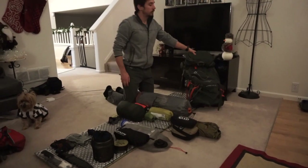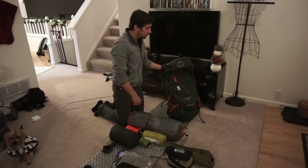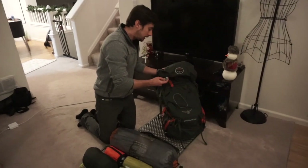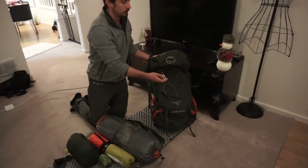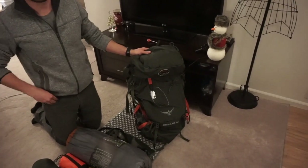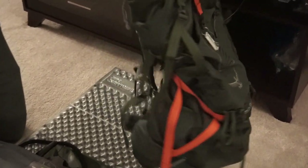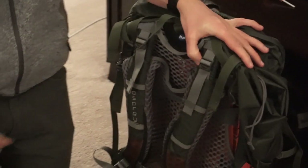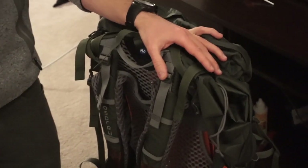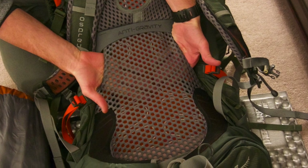Starting off, I generally carry the Osprey Atmos 65-liter backpack. We recently got this little clip-on button compass with a thermometer — I mainly got it for the thermometer so we can see what the temperature is like out there. It's a really good backpack, rides very comfortably with that anti-gravity system. What I like most about it is it's one of the only backpacks I've ever worn where I don't overheat and sweat on my back because of all the ventilation.